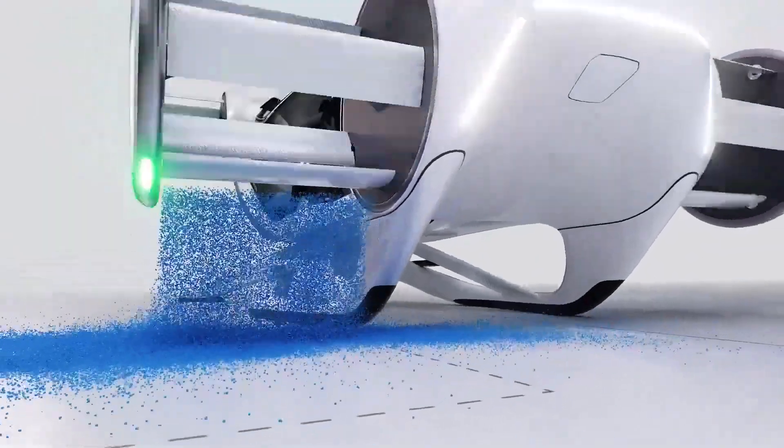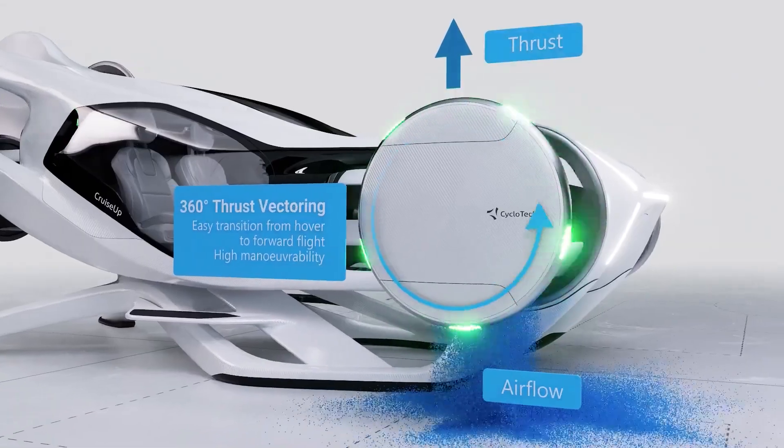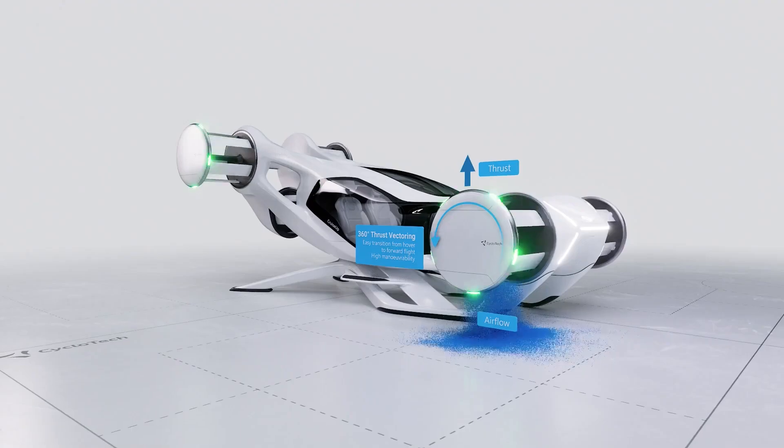The special orientation of six rotors, two of which are in the longitudinal axis of the vehicle, enables high-precision sideways and backward flight, as well as air braking without tilting the vehicle.